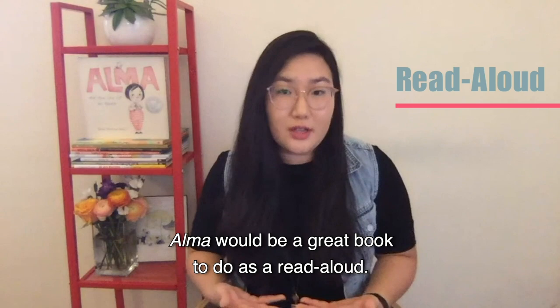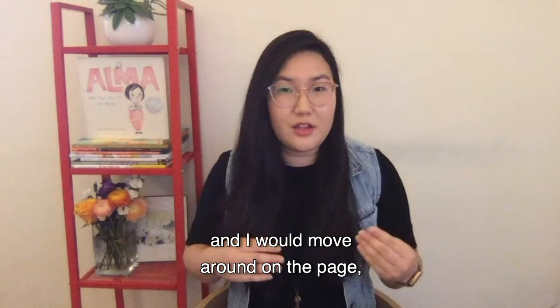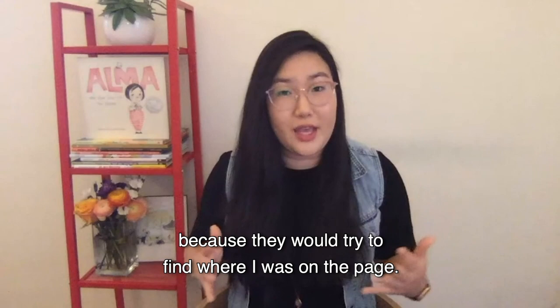During a virtual learning setting, Alma would be a great book to do as a read aloud. You could use it as a virtual background through Zoom and have it behind you. I actually used that for my students and would move around on the page, and the kids were more engaged because they would try to find where I was on the page.